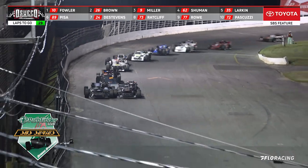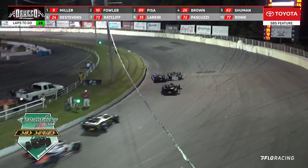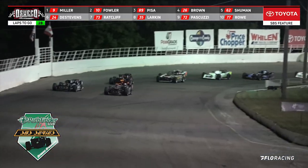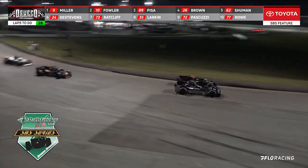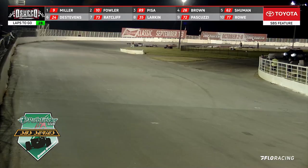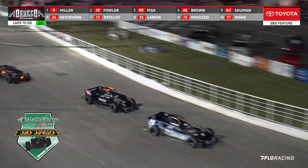Fowler bringing it down here in the front straightaway to complete lap number two. Miller now up on the top side with Fowler back there in the number two position. They go double file coming off of turn number two. Car 89 is back there riding in the number three position, but look at those leaders — they go bumper to bumper coming off of turn number four and down the front straightaway. Here they come across the line.